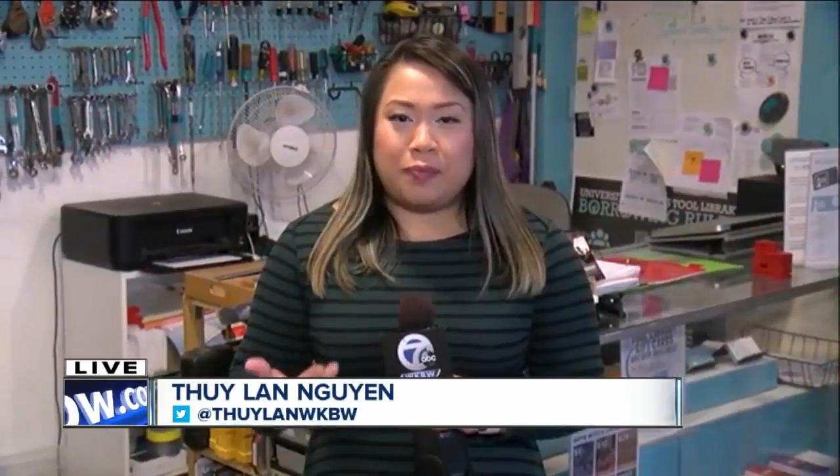Absolutely. And I do want to mention, this is entirely volunteer-based. So it's an incredible community group, and also a great way for you to get involved, just by supporting the Tool Library, but also beautifying the community that we all live in and share. We're live here in the University Heights neighborhood. I'm Twila Nugent, 7 Eyewitness News.